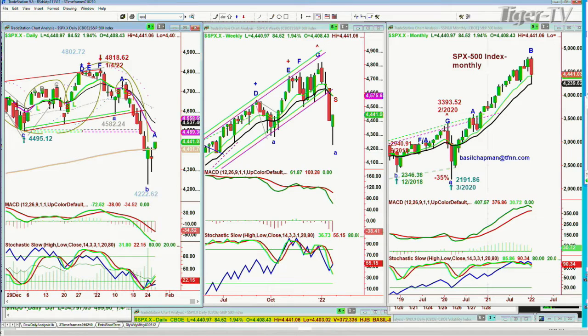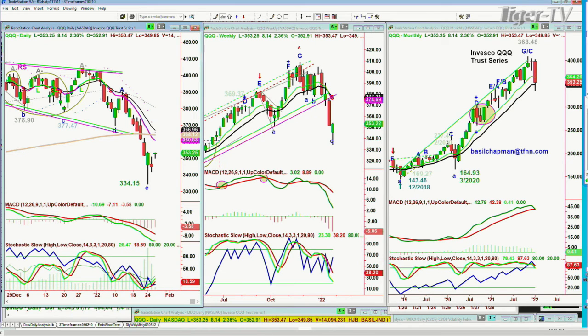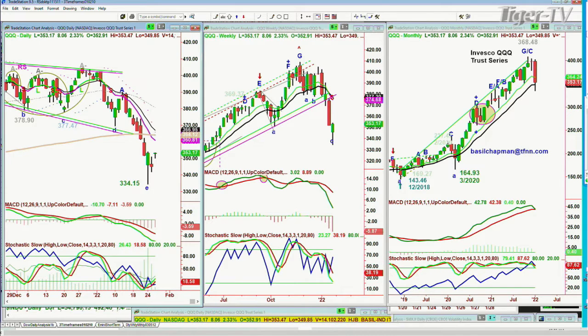Look at the QQQ, the NDX 100 trading vehicle at the high of the day, up 8 at 353. It needs to actually hold very well and get to the 357 area, and then you can see the first touch of the 360.83 level of the pink nine period exponential moving average. That will be really important.